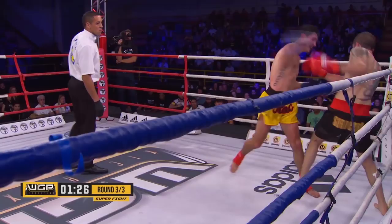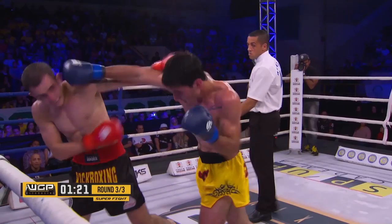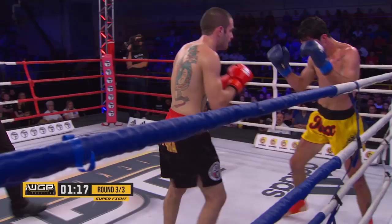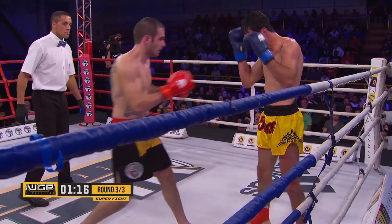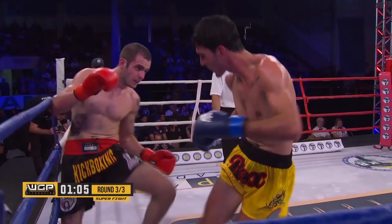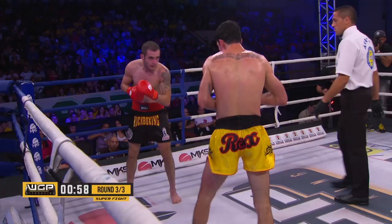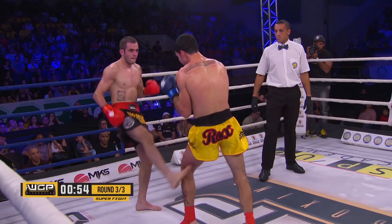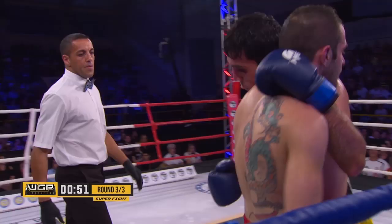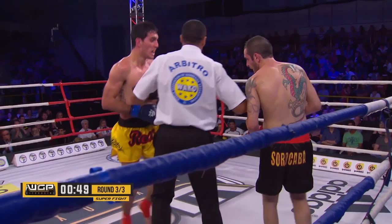Gotti put together a few nice combinations — there is a knee to the body and just missed with the overhand right. One minute left to go here in the final round. So far this round has been all Lucas Almeida. Can Gotti answer here in the final minute?